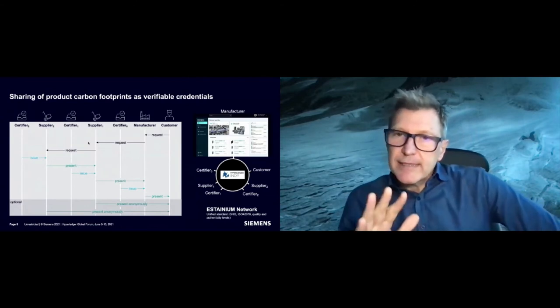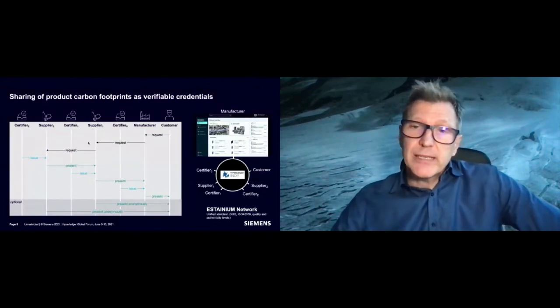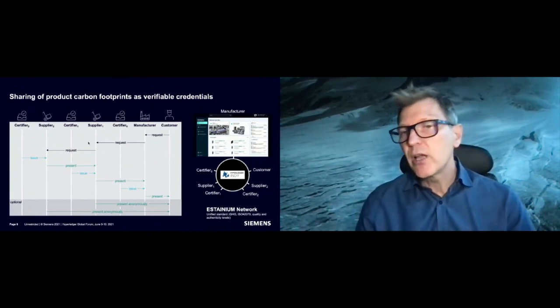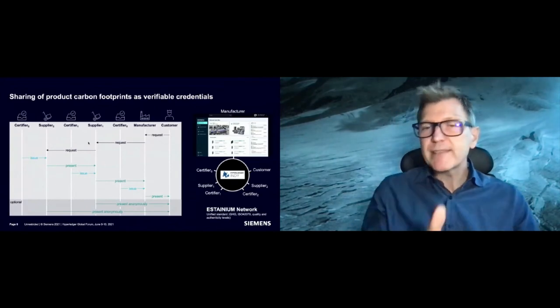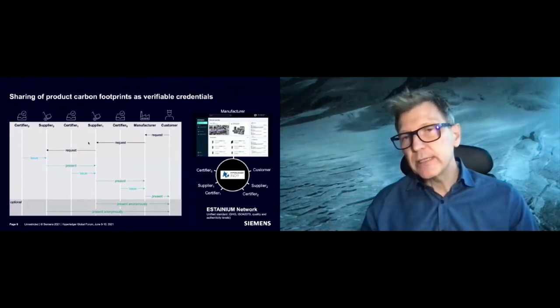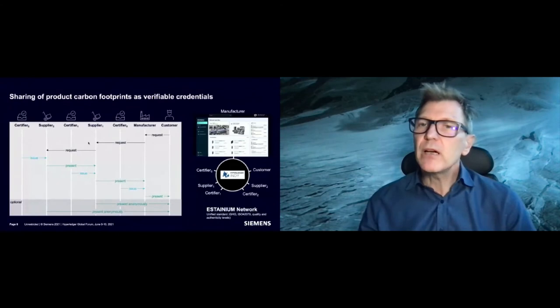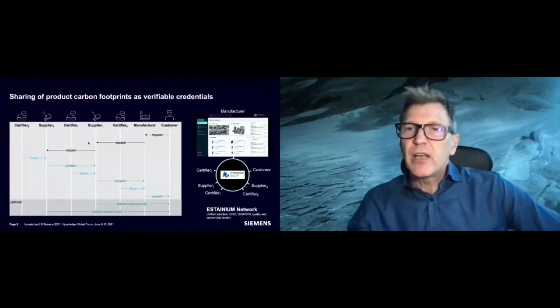The entire concept has two sides. There's the actual network, which must be an open network where other parties can join. There's a need for agreeing on standards — it's not enough just to point to the greenhouse gas protocol, which is still too broad. There's also need to agree on how exactly you map values down to the actual product level. Then there will be connectors to the network; different industries would come up with their own kind of connectors with different requirements.